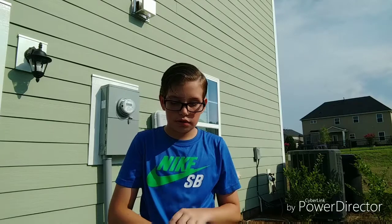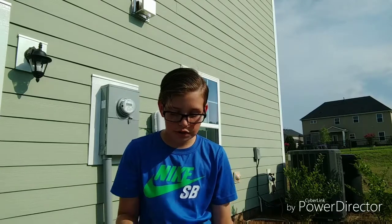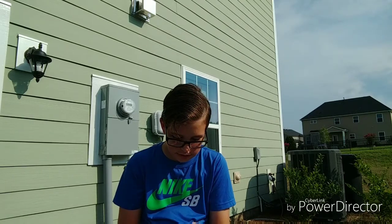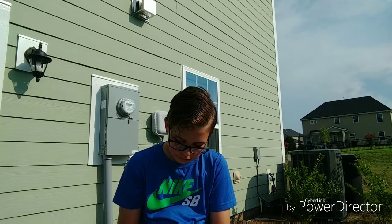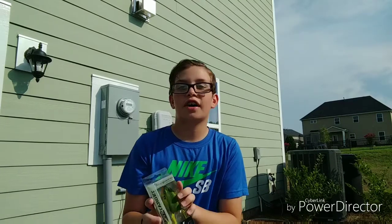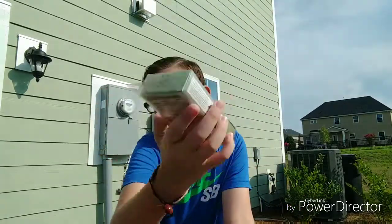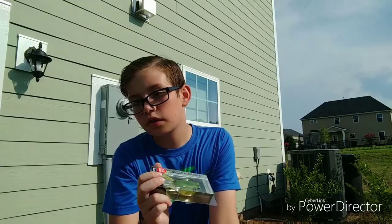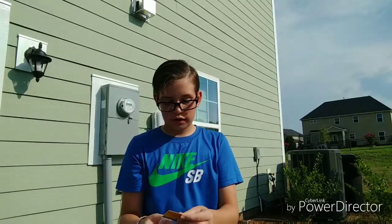Oh my gosh, this is a big frog. We got the Live Target frog — it's like a giant frog. I don't throw very big frogs. We got a frog by Live Target. Now these Shimmer Shads right here were $5.29, and this frog right here was $13 — that's a very expensive frog.